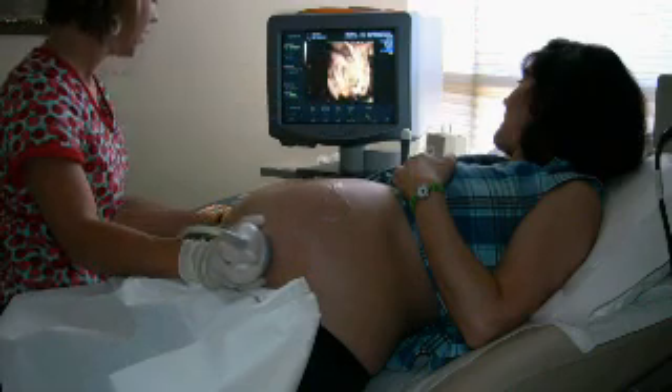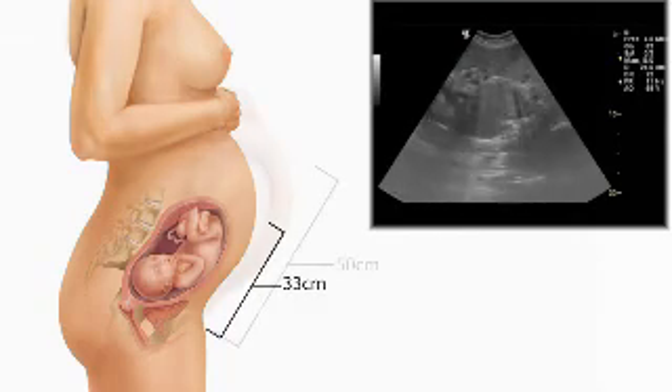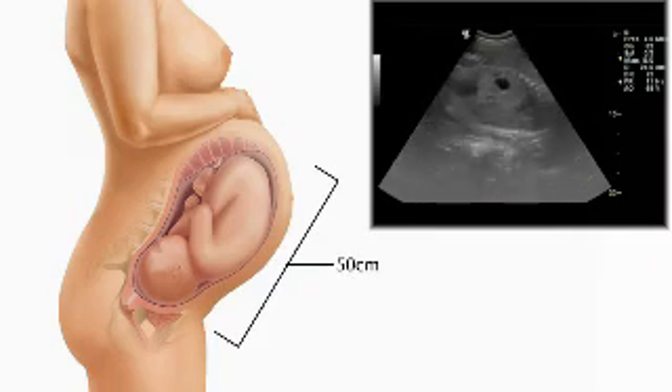During the third trimester, your baby will grow from 33 centimetres to about 50, and their weight increases to around seven pounds.